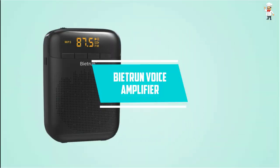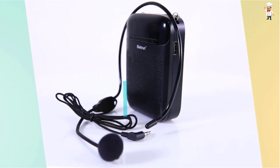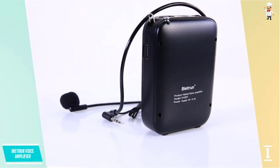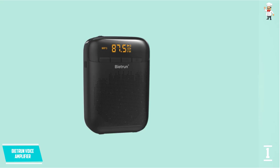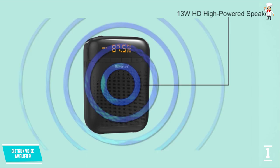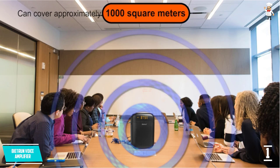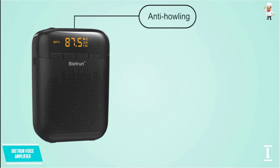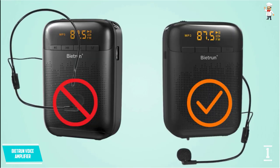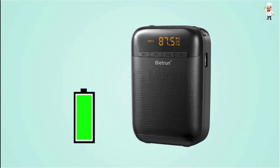At number 1, the V-Tron Voice Amplifier. V-Tron is quite popular in the market for producing microphones, headphones, and speakers, so you can obviously trust the quality it offers with this amplifier. Having a weight of just 0.41 pounds, it is ultra-light and very easy to carry around. You can also use this amplifier as an MP3 player, USB or TF card playback, and much more. Above all, you will also be able to use wireless microphones with this amplifier.